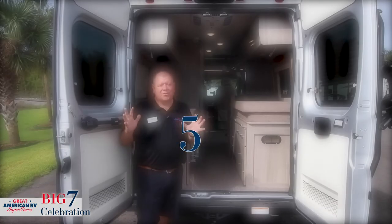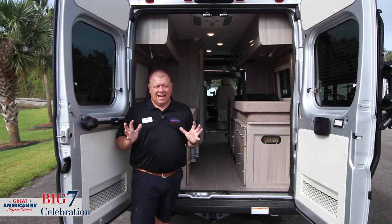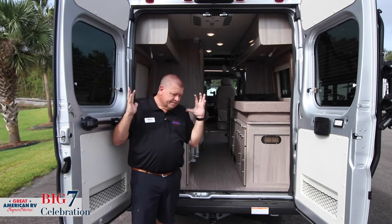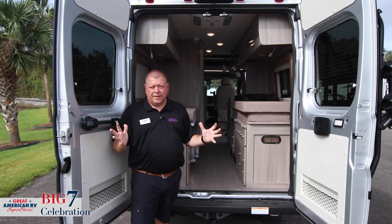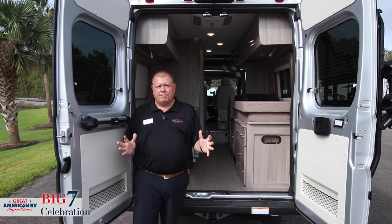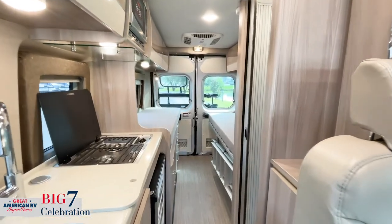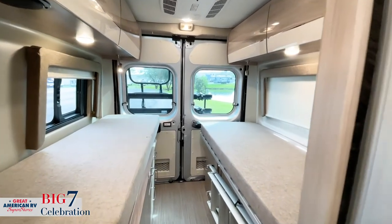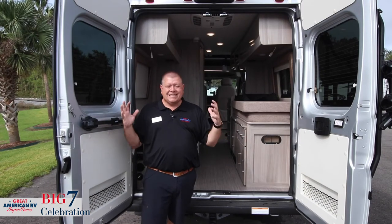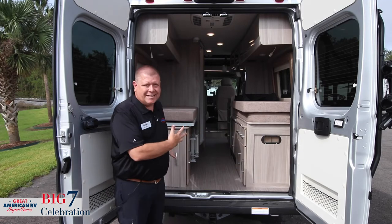Number five, why this is a great recreational vehicle: it's not only great for camping. I get a lot of customers who also purchase these for other needs. People that have special needs family members, older family members, people that need special items to get around — they use these for everyday purposes, going to the store, running around town. You have all of this room back here and every facility you need in the event of an emergency. It's a multi-purpose vehicle. And when you're ready to hit the road for the weekend and enjoy a great day at the campground, it's here and ready to go.